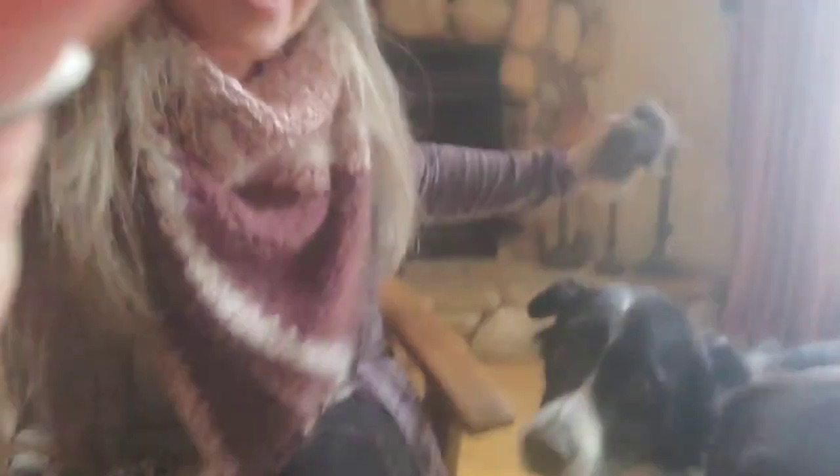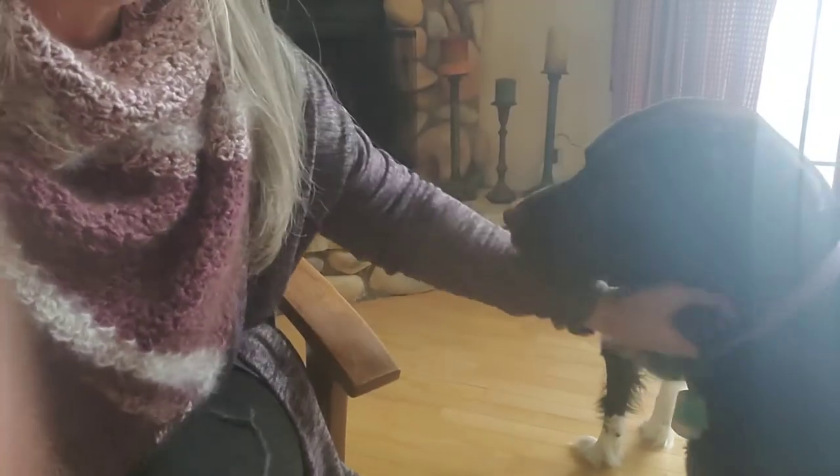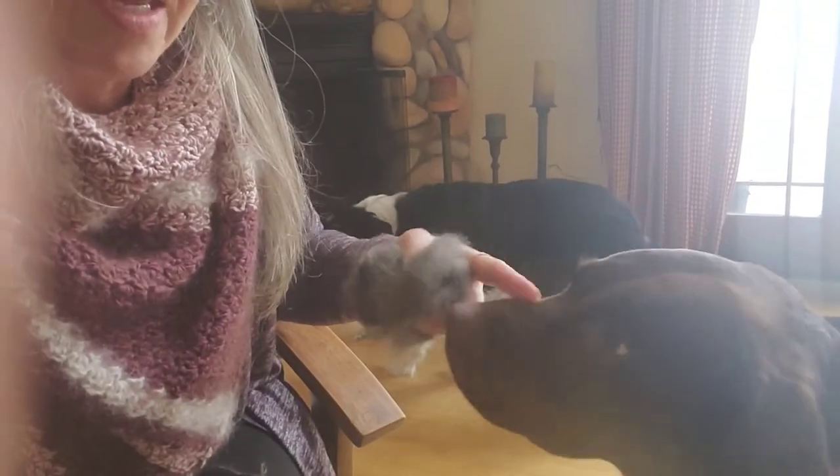We have a border collie and a chocolate lab — that's the one clicking over there. Of course, with a chocolate lab you couldn't spin their fiber; it's too short. But a border collie, a golden retriever, or a Great Pyrenees — anything you can get soft fiber from works. That's Willow, our border collie, and this is Maggie, our lab. We love her, but she doesn't have a ton of long fiber.